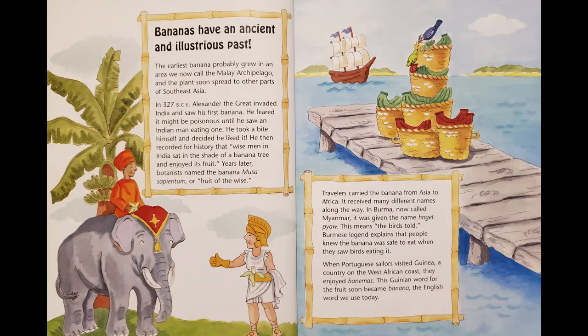Travelers carried the banana from Asia to Africa. It received many different names along the way. In Burma, now called Myanmar, it was given the name Nghnet Pua, which means 'the birds told.' Burmese legend explains that people knew the banana was safe to eat when they saw birds eating it. When Portuguese sailors visited Guinea, a country on the West African coast, they enjoyed bananas. This Guinean word for the fruit soon became banana, the English word we use today.